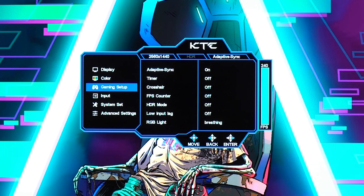Next is the gaming setup tab, where you have Adaptive Sync, Timer, Crosshair, FPS Counter, HDR Mode, Low Input Lag, and RGB Light. Adaptive Sync needs to be on to enable G-Sync compatibility if you have an NVIDIA GPU. For HDR Mode, you have two settings only: Standard and Cinema. Any gaming footage in this video is labeled with the game and what HDR mode it's in, or if it's in SDR. When HDR is enabled, you can only adjust Black Equalizer in the Display tab and Color Temperature in the Color tab.